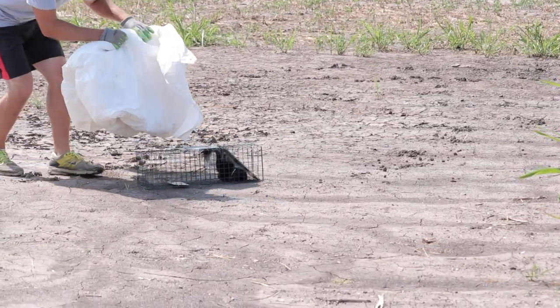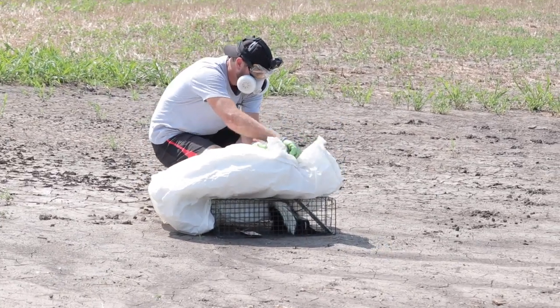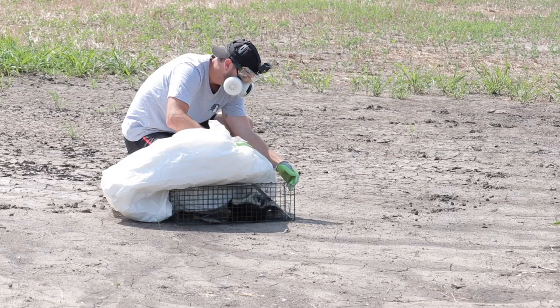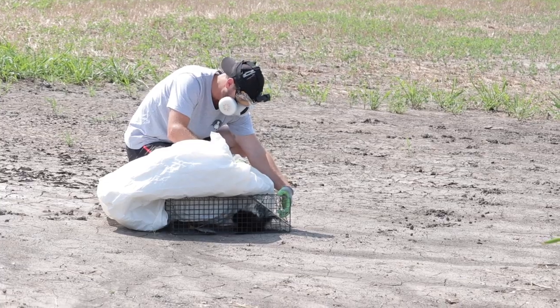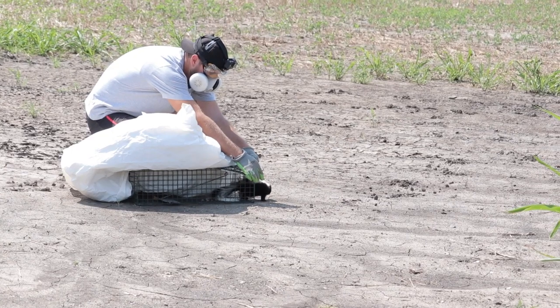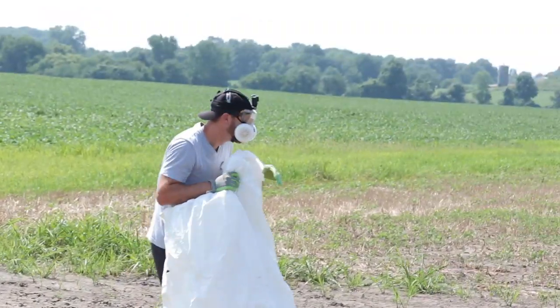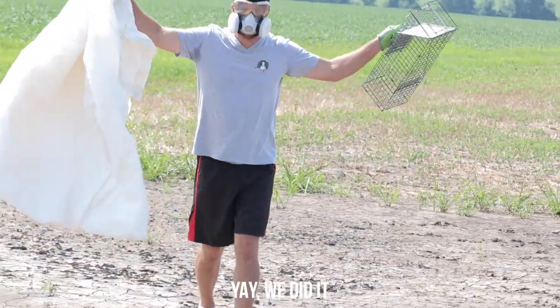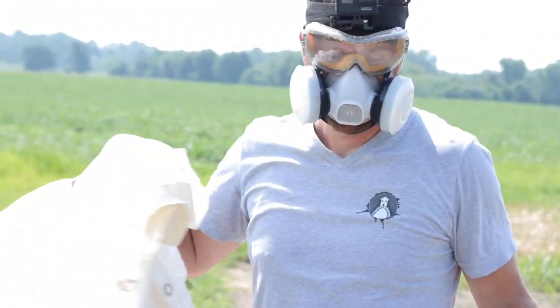Careful. All right, here we go. You just let the skunk go — how do you feel?